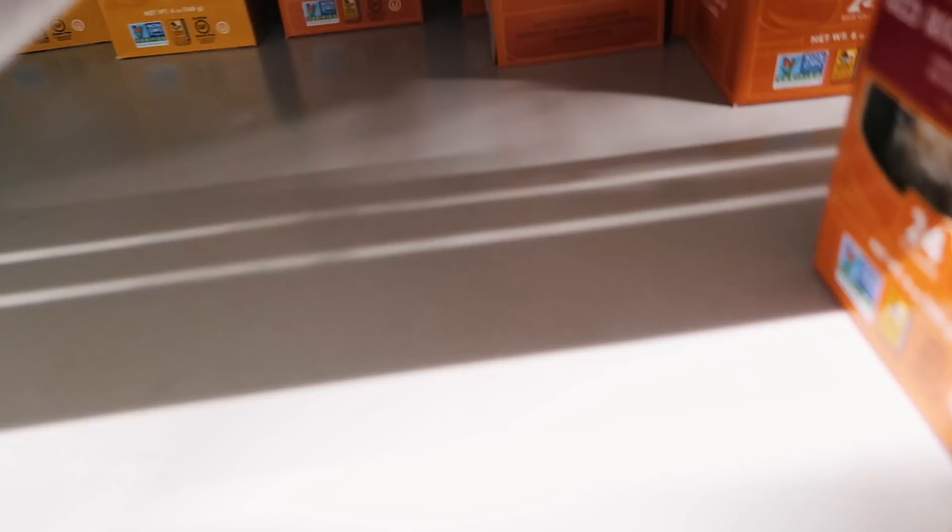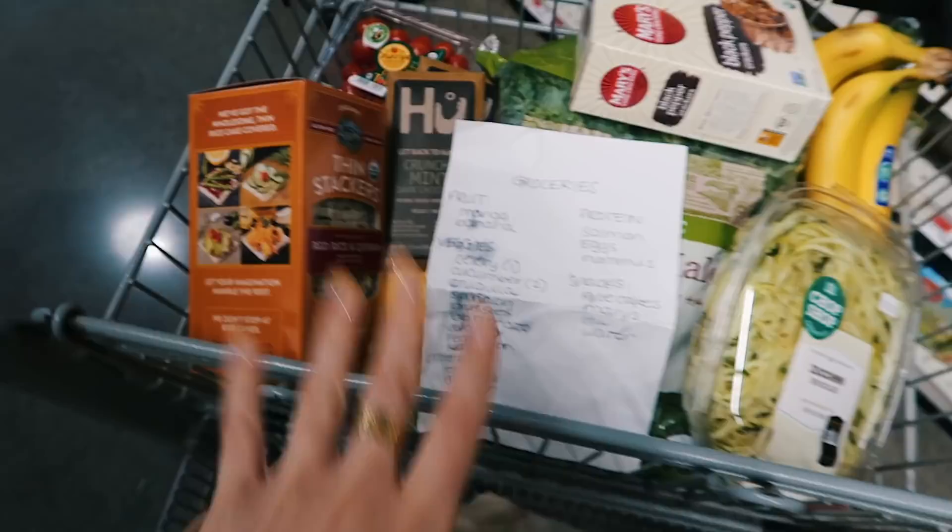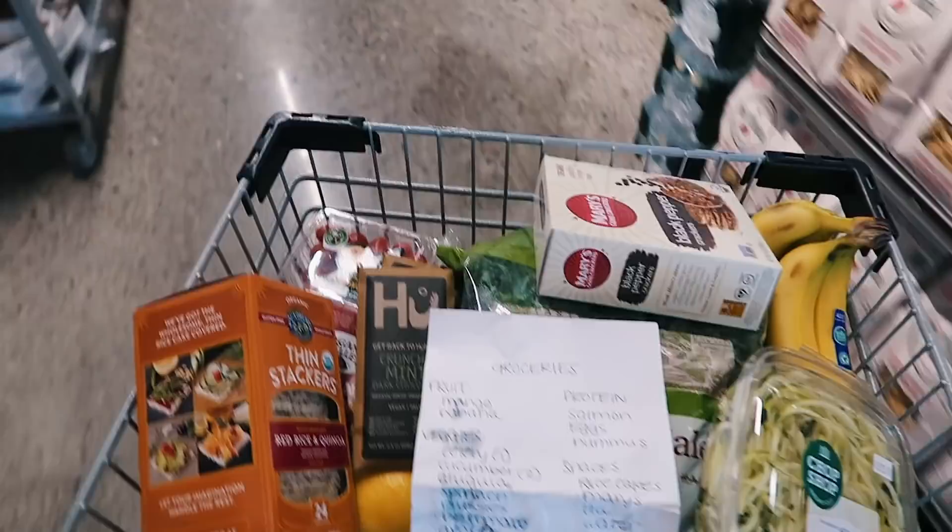Now I need rice cakes. These ones are my faves because they're so thin and crispy. I love having four of them with hummus and some cut up cucumber, salt, pepper, and a little bit of red pepper flakes — it's one of my favorite snacks. And last but not least, my water.